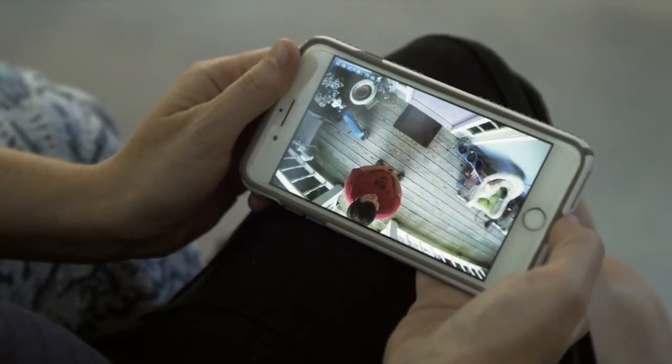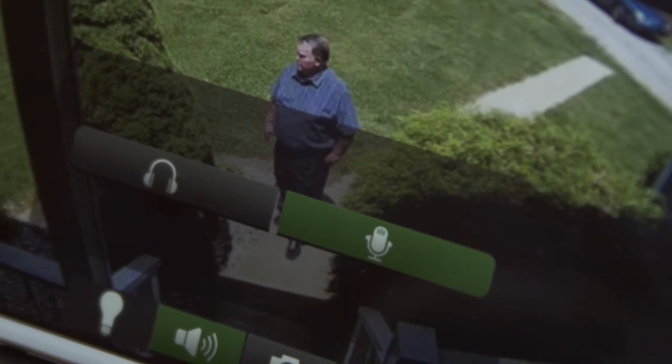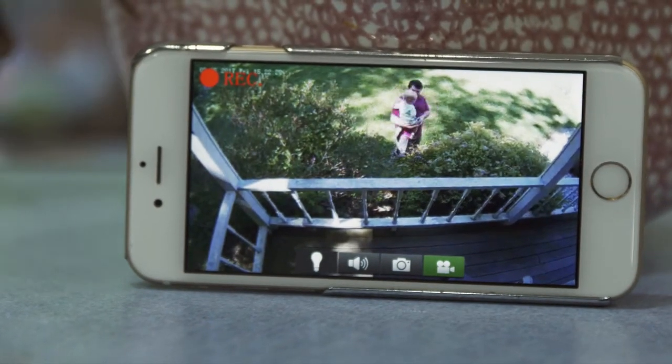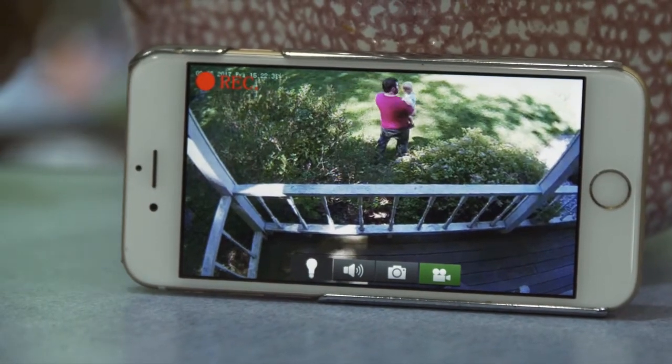Not only does the camera record video, but there's a two-way audio element that can both record noise and project it into the area remotely. The light bulb security camera can even send you an email alert when motion has been detected.